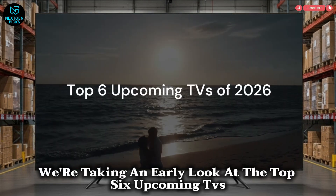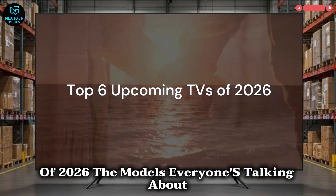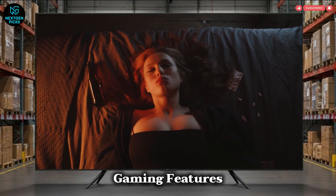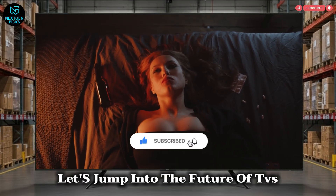In today's video, we're taking an early look at the top 6 upcoming TVs of 2026 — the models everyone's talking about but haven't hit stores yet. We'll highlight display tech, gaming features, and what you should keep an eye on before they launch. Let's jump into the future of TVs.